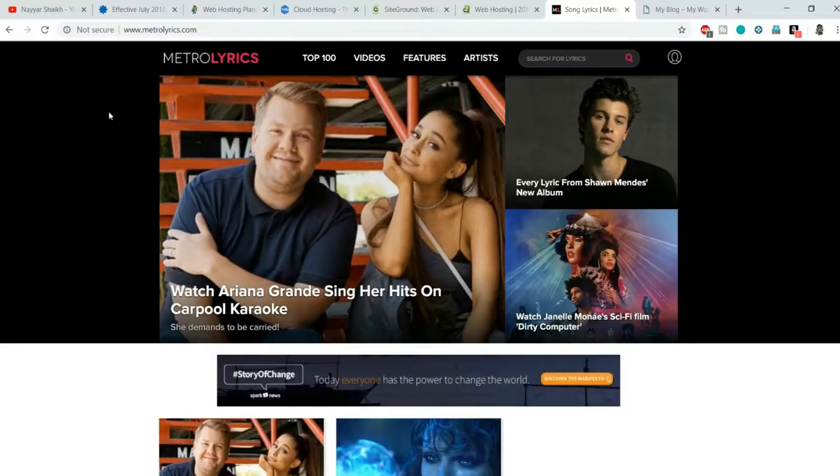We don't want this happening to our website. The good thing is that SSL is now provided for free with almost any single hosting provider. So it doesn't matter which hosting provider you are associated with — you can get a free SSL certificate, and that is exactly what I'm going to show you in this video.